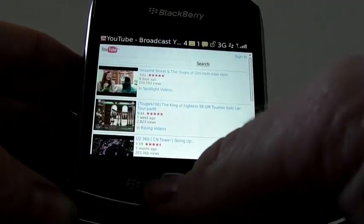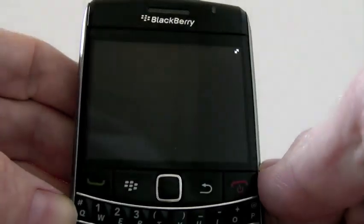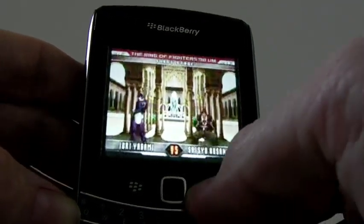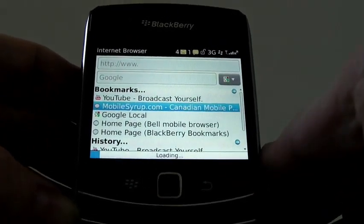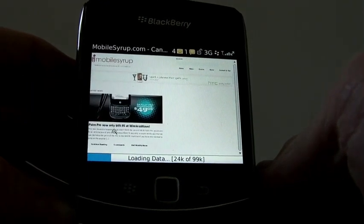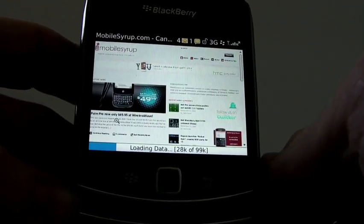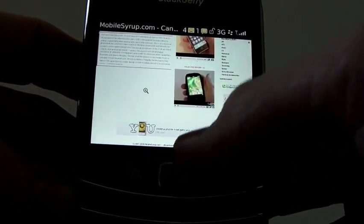I'll just show you another video we haven't been to. So, impressive on Bell's network. Let's go to Mobile Syrup to show you what a website looks like. It renders fast, just like it would on your desktop. But this trackpad makes it just a greater experience.